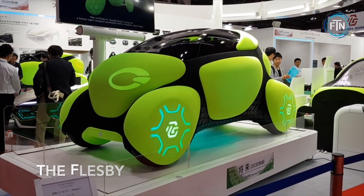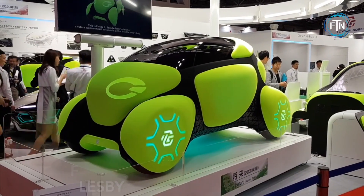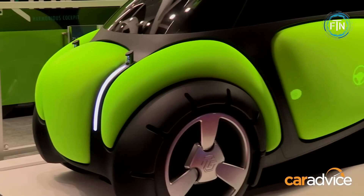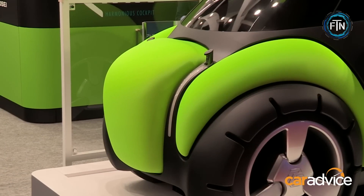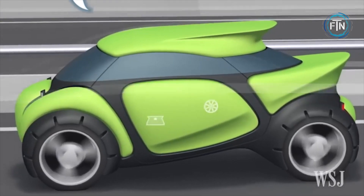The Flesby car is a futuristic concept vehicle created by the Japanese company Toyota Gosi, a major supplier of automotive parts. The Flesby introduces a new approach to vehicle safety and aesthetics. The name Flesby derives from the words flexible and skin, which aptly describe the key features of this innovative concept.